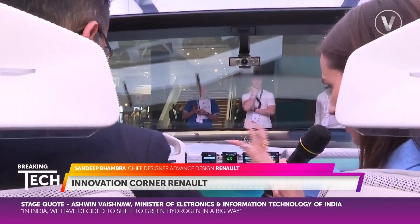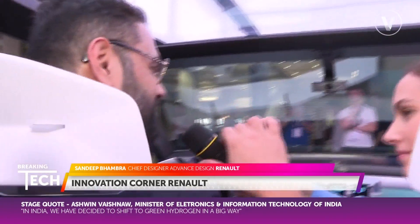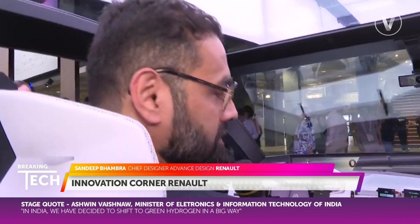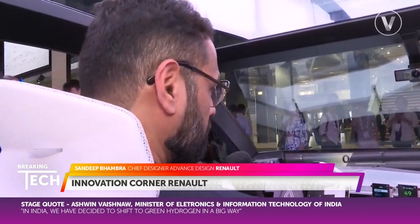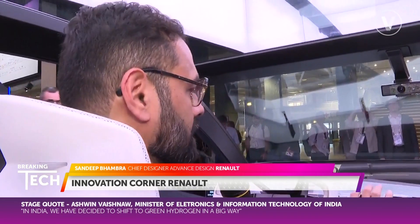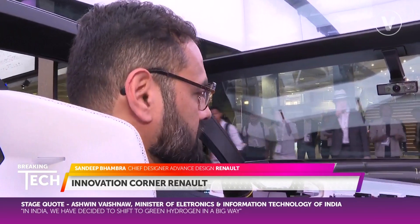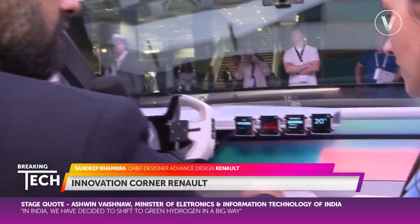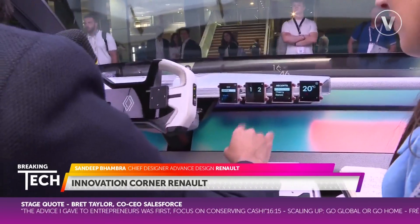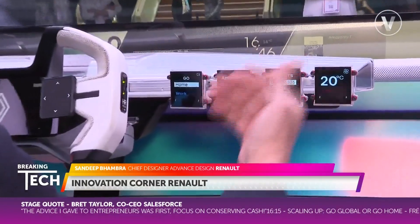And talk us through these little screens here — I've never seen this in a car before. What is this all about? These are what we call the widget screens. Just like your smartwatch or your phone, you can have widgets programmed into these screens, and they're used to interact with the big screen. For example, I can select an app here to put on some music and choose to cast it on the full screen.